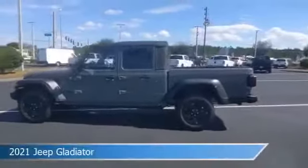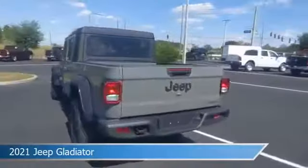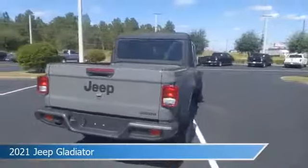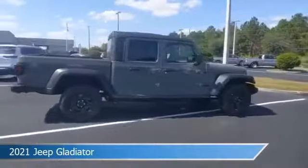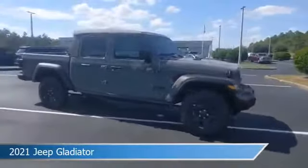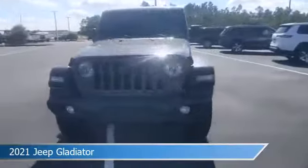Take a look at this 2021 Jeep Gladiator, equipped with an automatic transmission in Sting Gray Clear Coat. This car comes with some great features including anti-lock brakes, limited slip center differential, audio controls on steering wheel, auxiliary input, and more. Come in and check it out today.